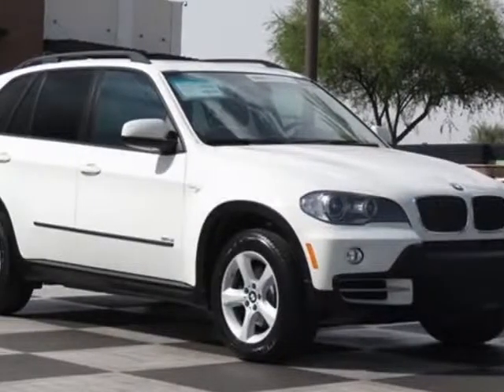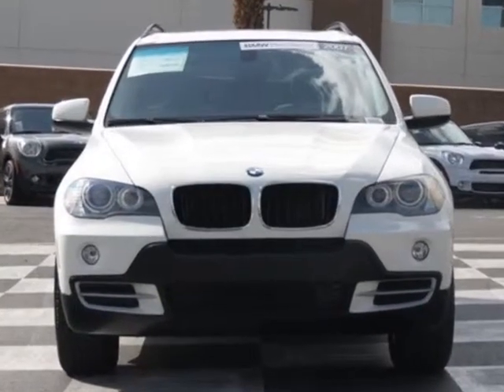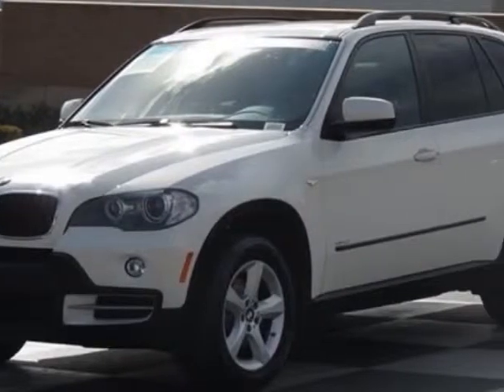Look at this 2007 BMW X5. This X5 has just under 65,000 miles. For your protection, a service contract is available.